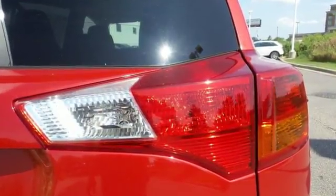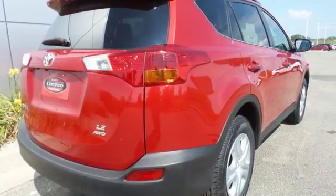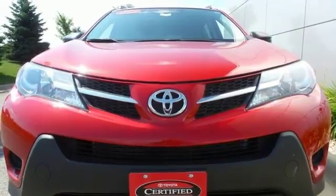Enjoy peace of mind with the Star Safety System, with enhanced stability control, traction control, smart stop technology, and more. Turn heads in your travels with this RAV4.